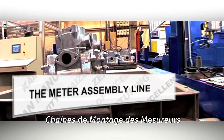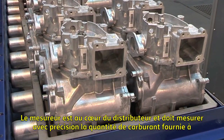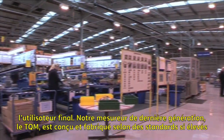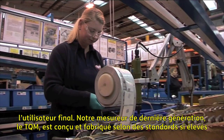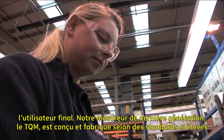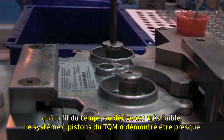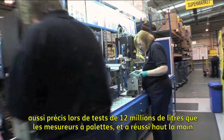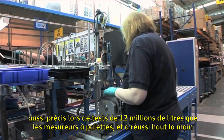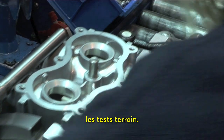The meter is effectively the heart of the dispenser and must accurately measure the quantity of fuel delivered to the end user. Our latest generation meter, the TQM, is designed and produced at such a high standard it delivers negligible drift over time. The TQM piston system has proven in 12 million litre tests to be at least as accurate as a spindle meter and has passed extended life and field testing with flying colours.